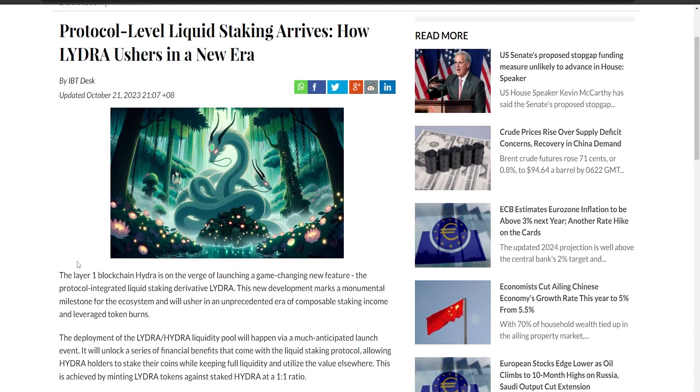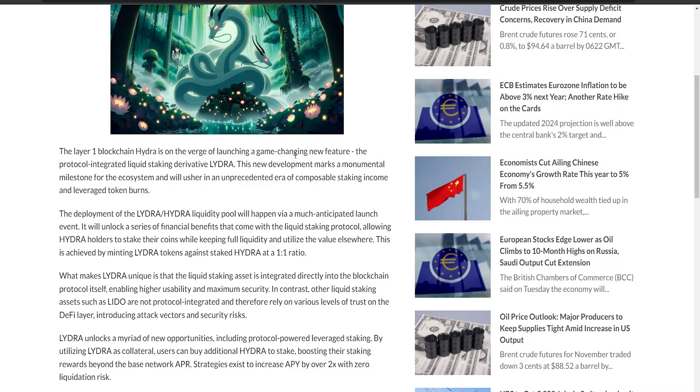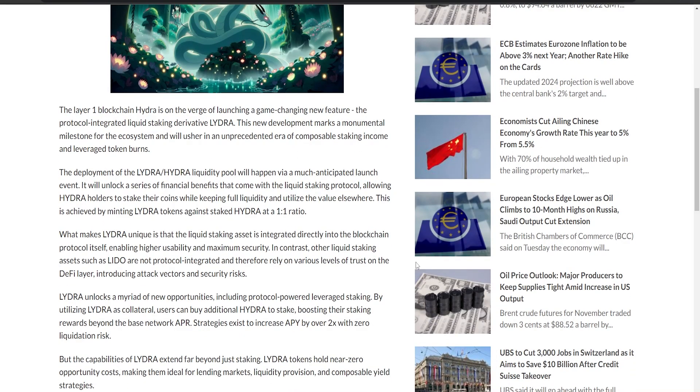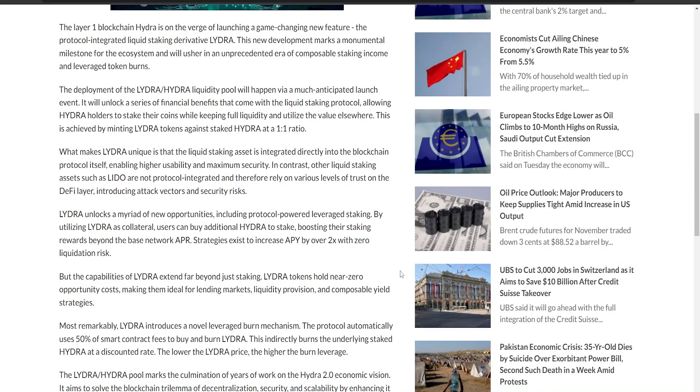The LIDRA Hydra liquidity pool launch brings cool benefits for Hydra holders. With this liquid staking system, you can stake your Hydra tokens and still use them however you want. It works by creating LIDRA tokens based on your staked Hydra at a one-to-one ratio. What's special is that LIDRA is directly built into the blockchain, making it super secure and easy to use — unlike other liquid staking options like Lido, which depends on different layers of trust.